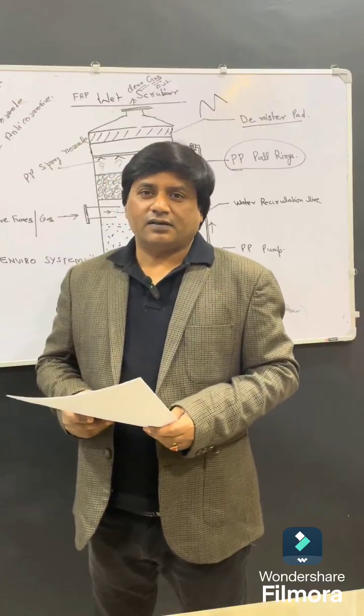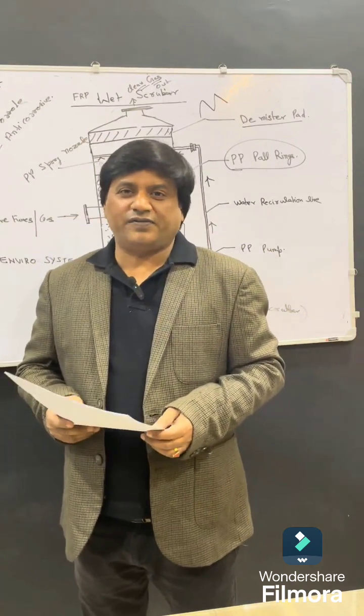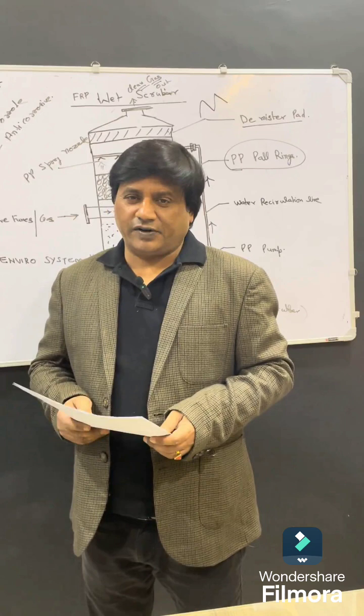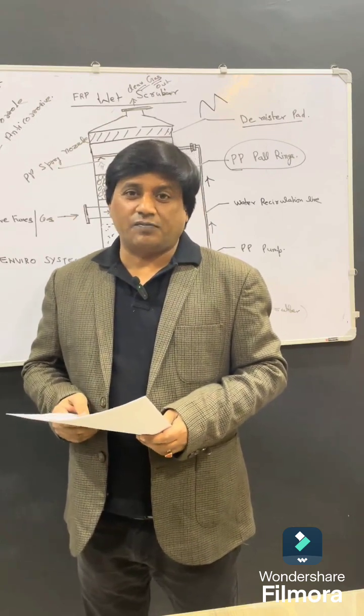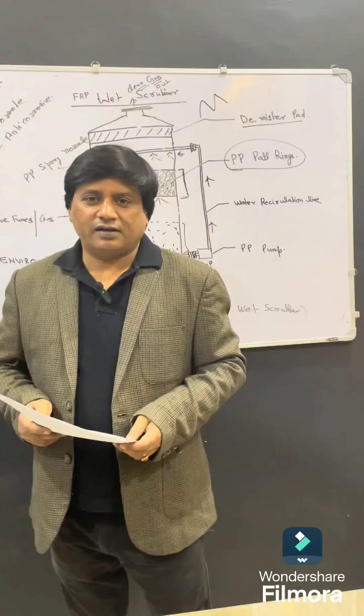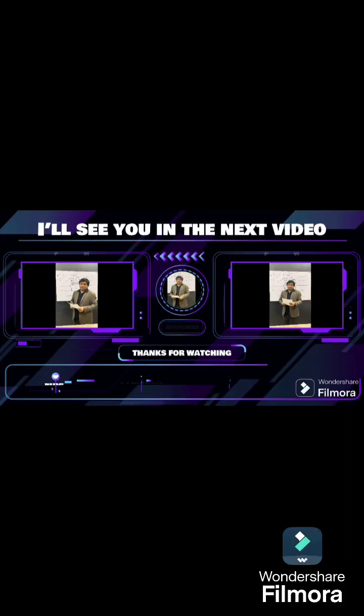Thank you, friends. Hope you liked my video and I hope this video was informative for you. If you have any questions regarding this video, the wet scrubber system, or if you want to learn more, please comment and I will try to reply to all your questions. Thank you.